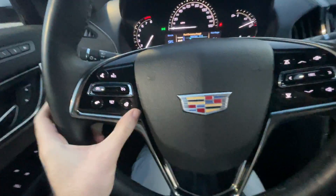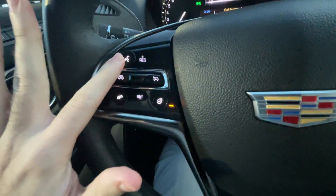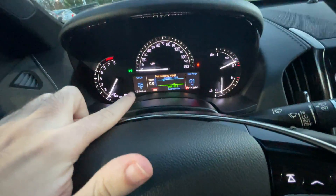Here's the steering wheel — you have a heated function here, cruise control and voice command on this side, radio controls on this side, and this is the selector for the screen in the center.